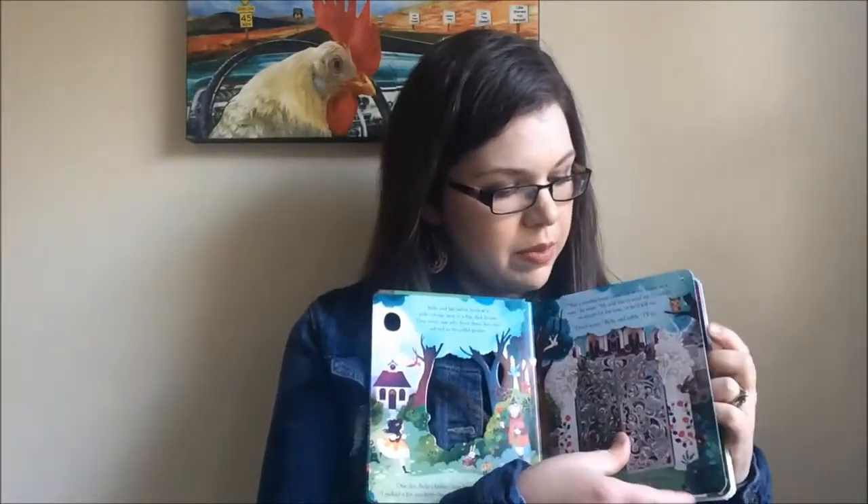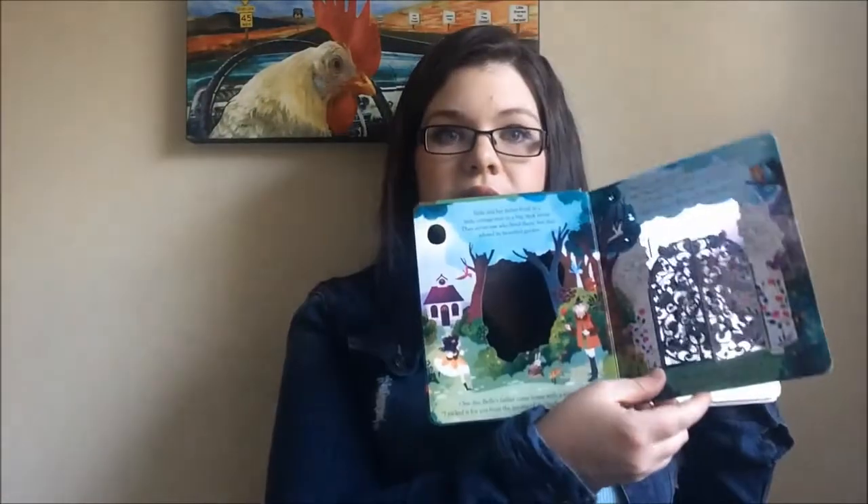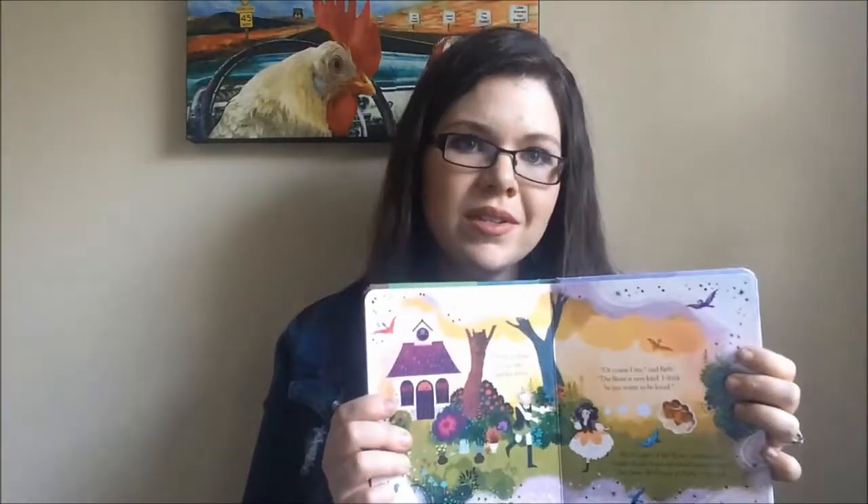Next is one of our Peek Inside books. This is Beauty and the Beast, which of course is really big right now. This one has little cutouts and lift-a-flaps, little windows to peek through. My daughter loves to peek through the little windows in this book. They come in all different fairy tales and different topics, and we have lots of choices for the boys in this one too.